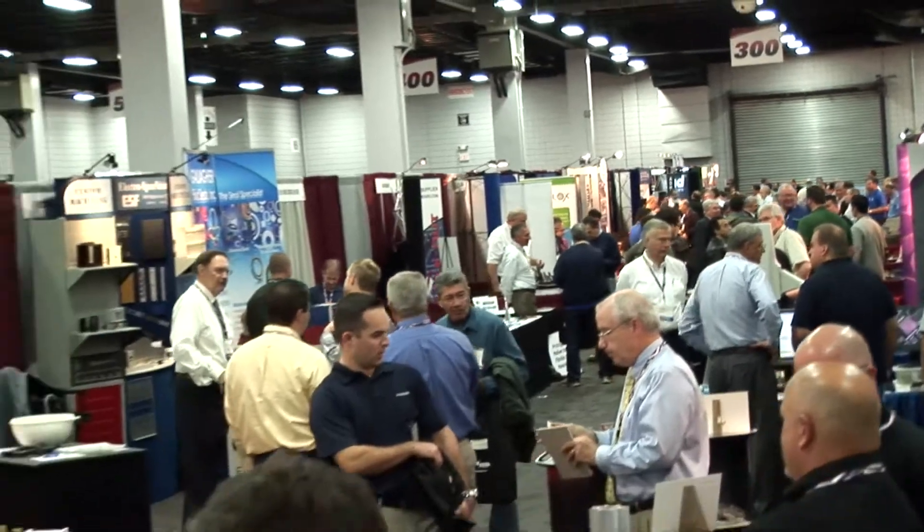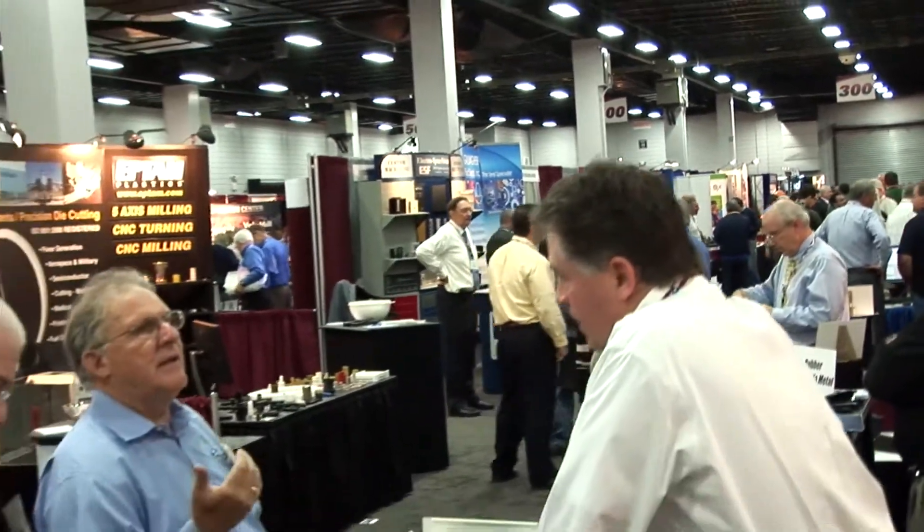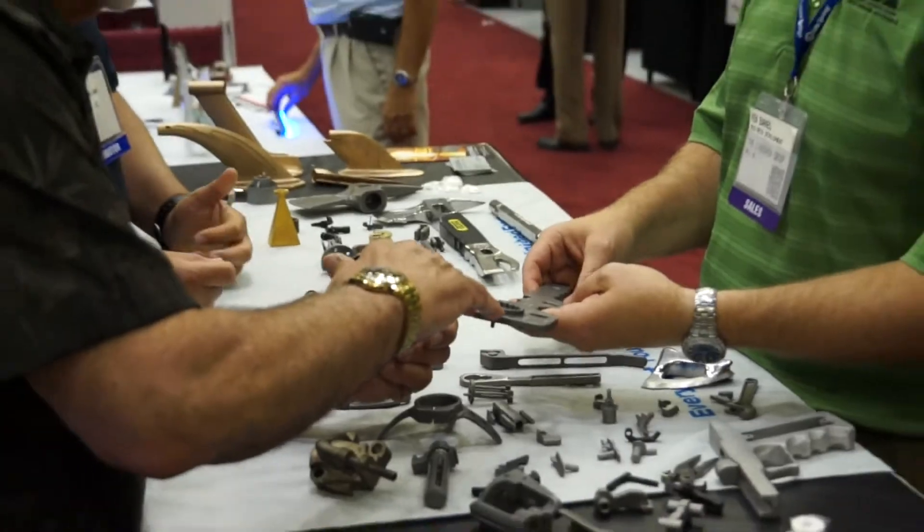This is a very interactive show and it's a much different experience than Googling suppliers online. This is face to face problem solving.